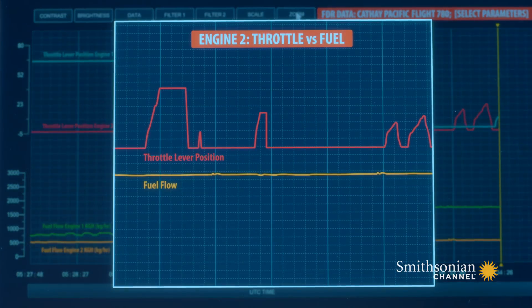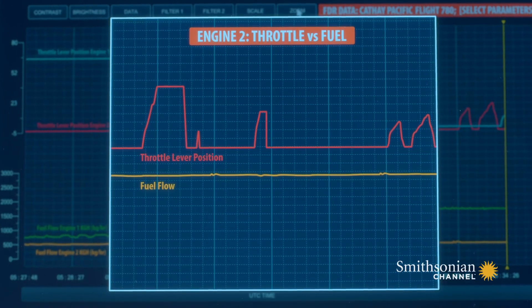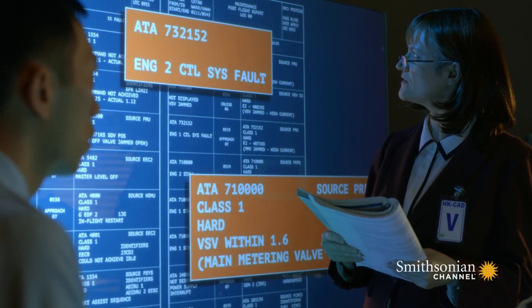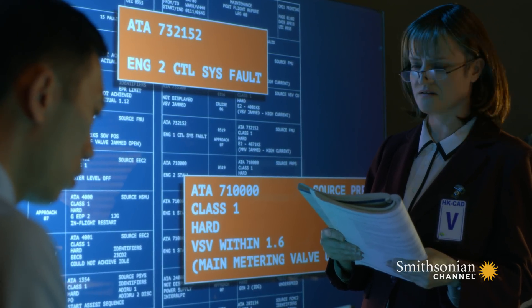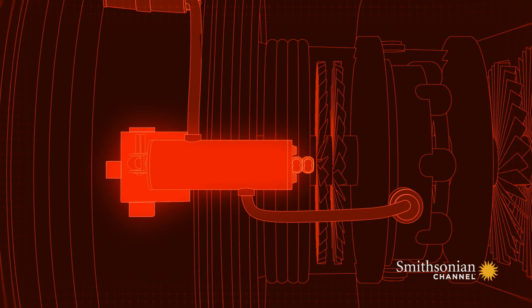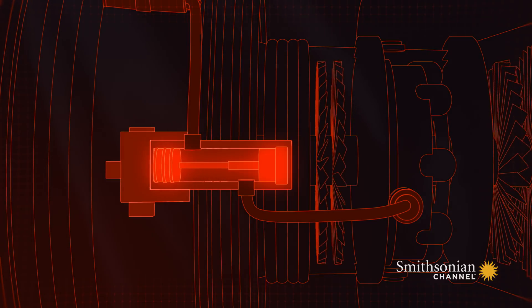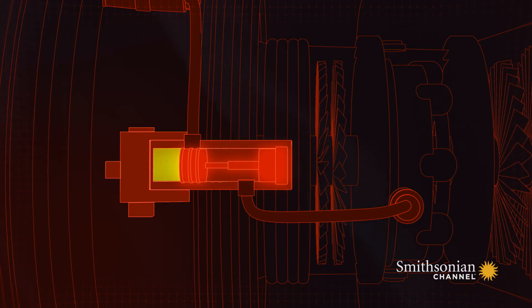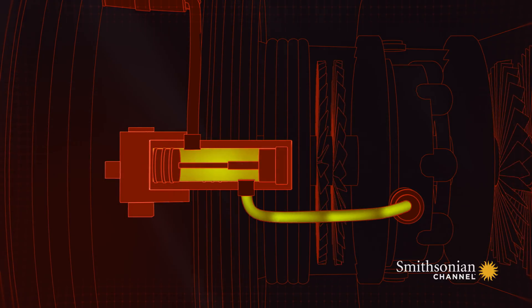After the pilots had tried to restore power to the engines by pushing the throttle up, the fuel flow remained the same. The warnings coming up were related to the main metering valve supplying fuel to the engine. The main metering valve is made up of a piston that slides within a cylinder. When pilots move the thrust levers, it increases or decreases the flow of fuel to the A330's turbofan engines. That valve wasn't moving — it wasn't able to respond to the commands.